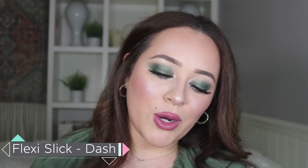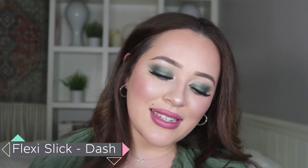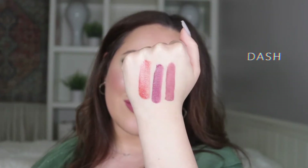Last but certainly not least, we've got Dash, which is a beautiful rose copper with silver flecks. This is so beautiful swatched — I cannot wait to get this on my lips, especially for the summer. This is definitely going to be a beautiful go-to comfy shade for me. I hope you guys enjoyed those swatches — now let's move on into the tutorial.